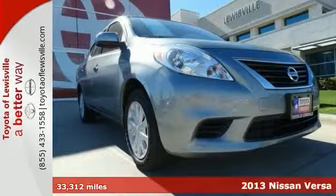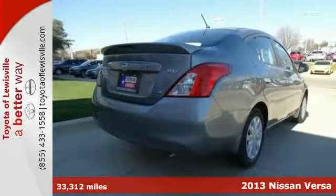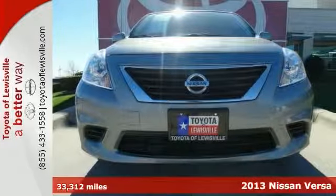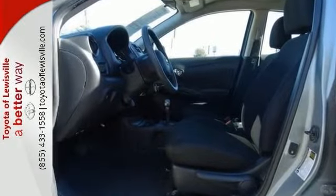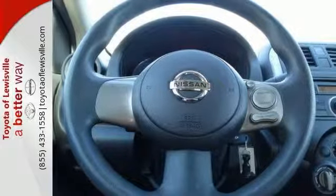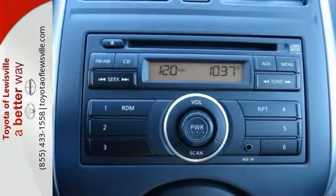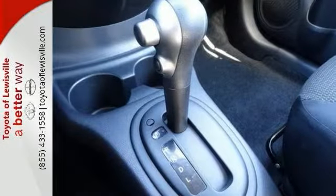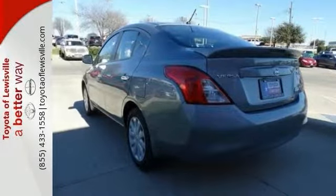Here's a certified one-owner 2013 Nissan Versa SV with low miles. This gorgeous sedan is one you've got to see. You'll appreciate the multiple airbags, remote keyless entry, traction control, and much more. This lightly used vehicle is still covered by the Nissan factory warranty, and it comes with a Carfax buyback guarantee. Make your move on this one before it's too late and schedule a test drive today.